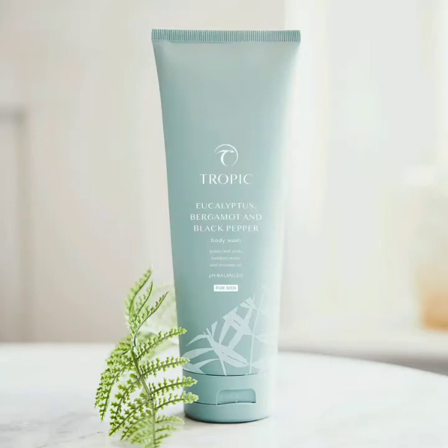Today I wanted to share with you the Made for Men collection, which has been made specifically for men but can be used by anybody, as all the Tropic products can be used by male or female.